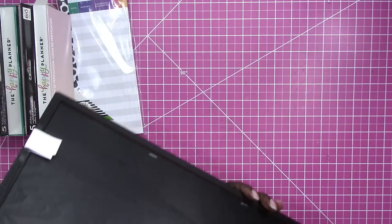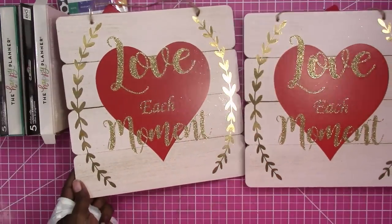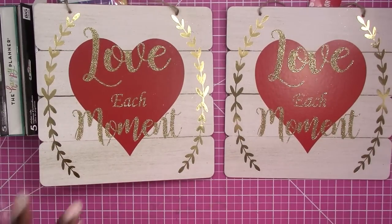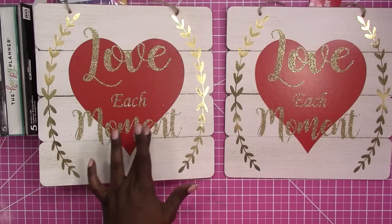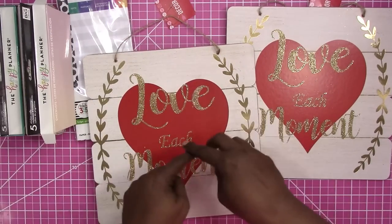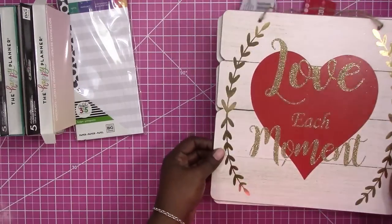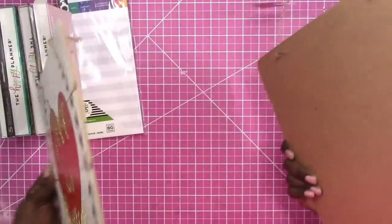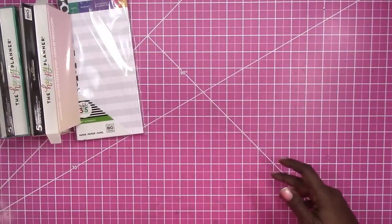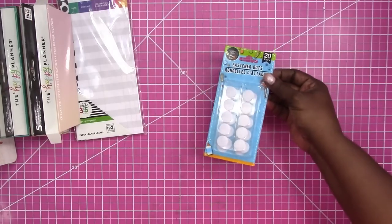I also went to Dollar Tree and got two boards I mentioned before — I was going to paint over these with white chalk paint to get rid of the glitter and use the notches to hang twine for my shades. These will definitely be painted over; they were a dollar each. I also picked up some velcro fastener dots because I'm going to be doing a flip book.